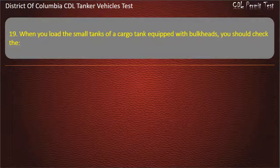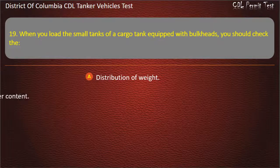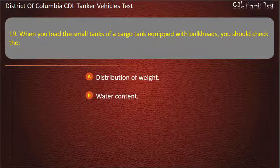Question 19: When you load the small tanks of a cargo tank equipped with bulkheads, you should check the: Distribution of weight; Water content; Air-to-fuel ratio. Answer: Distribution of weight.